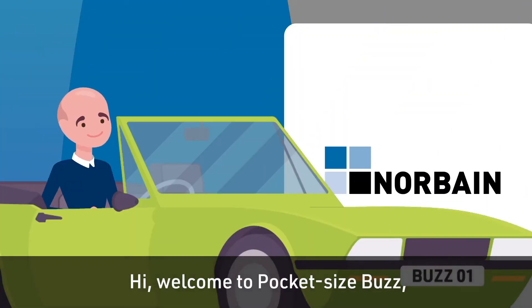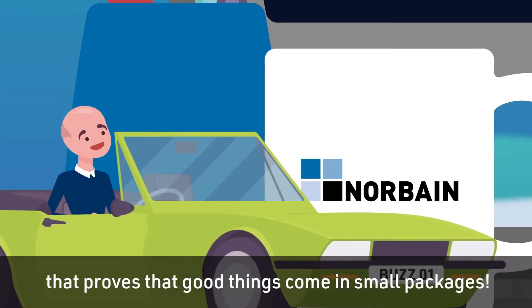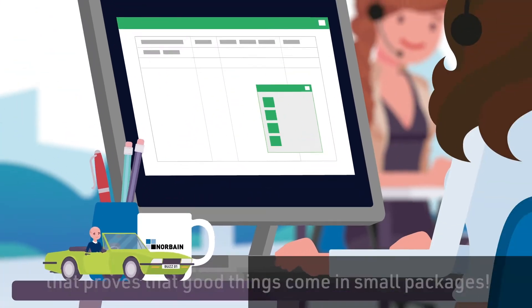Hi, welcome to PocketSizeBuzz, a series of videos for the security industry that proves that good things come in small packages.